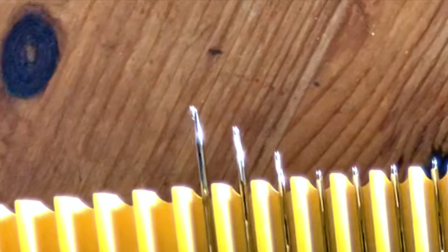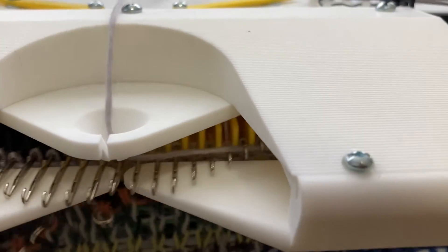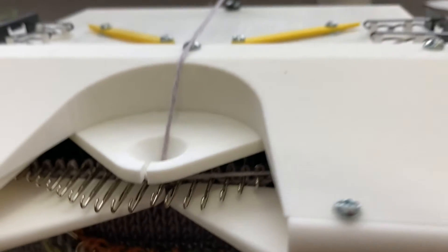So for my capstone degree project, I set out to investigate the world of knitting machines, and hopefully to shepherd my loftiest yarn art dreams into the field of actually achievable project timelines by designing and building a knitting machine of my own.